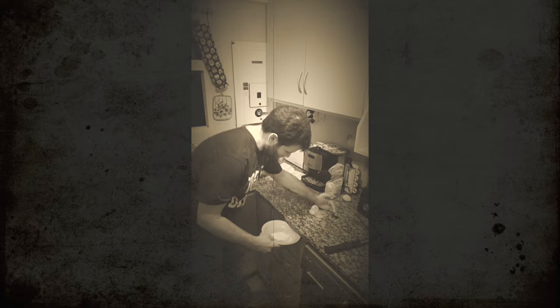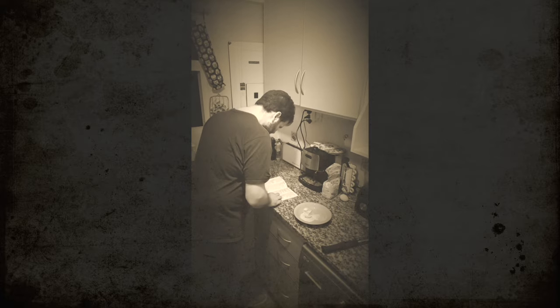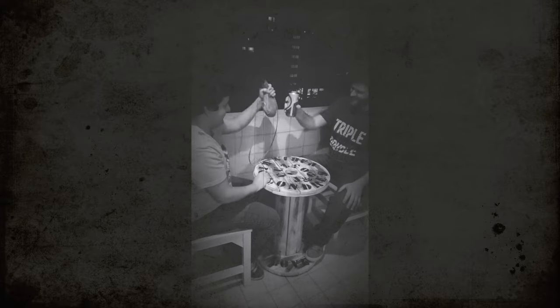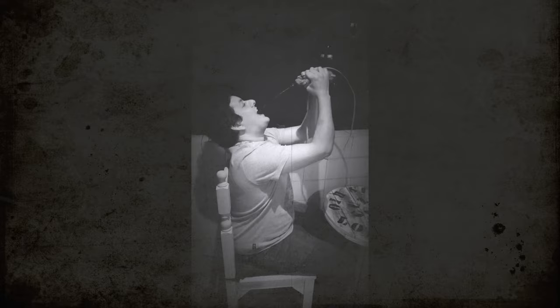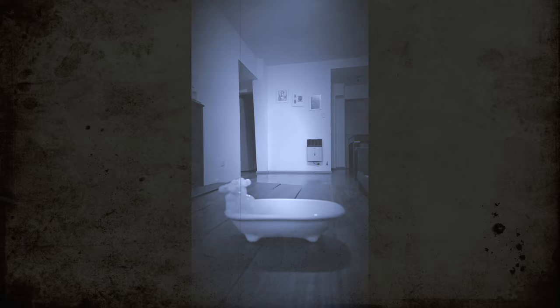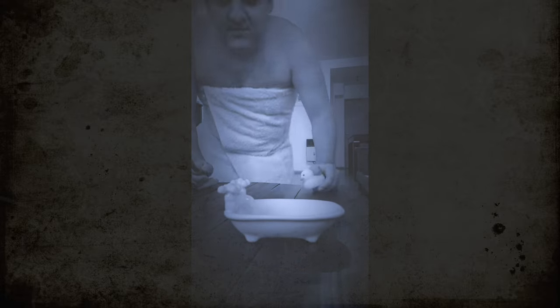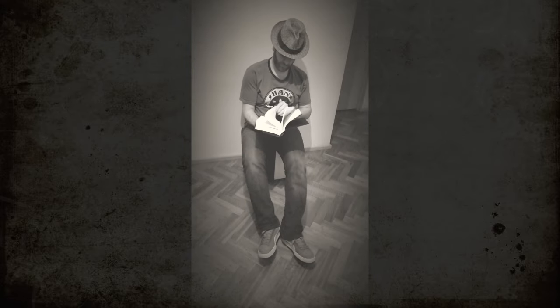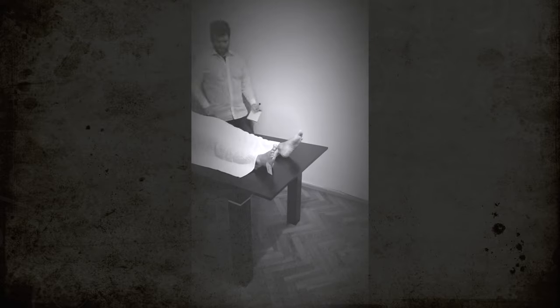Are you feeling overwhelmed by Monday tooling? Do leaky abstractions confuse you? Are you frustrated by scaling issues? Are classic books not helping you? Are you simply unable to give up?